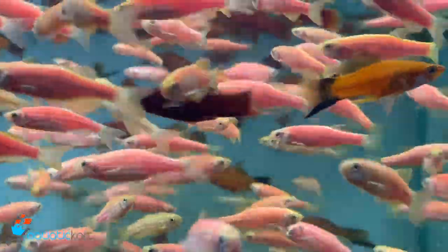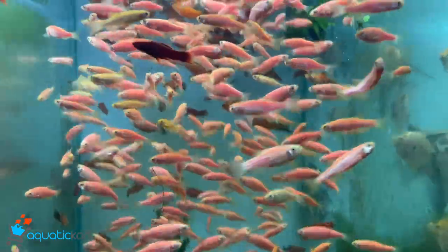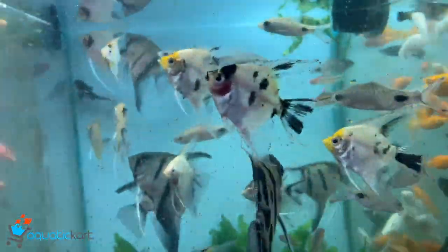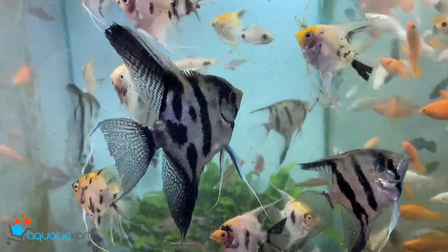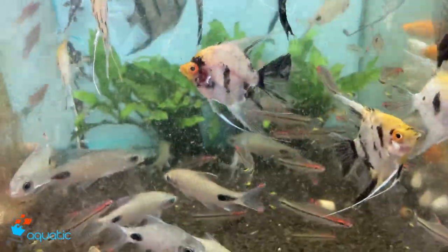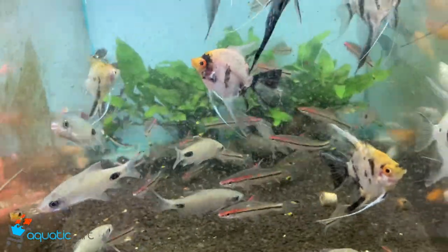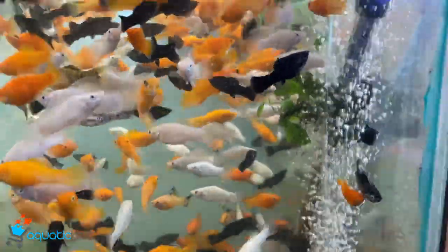Swordtail. Large size angel — koi angel and wild angel. Denisoni and flame. Mollies.